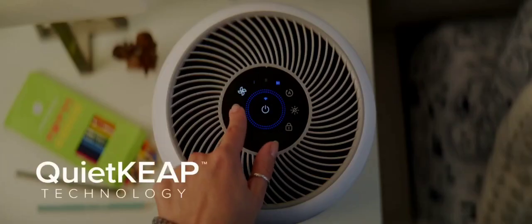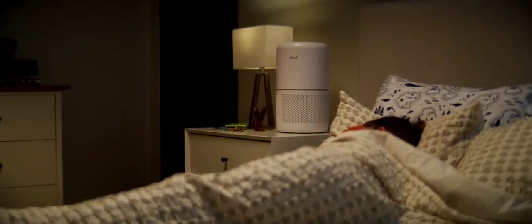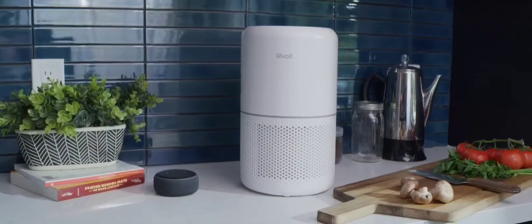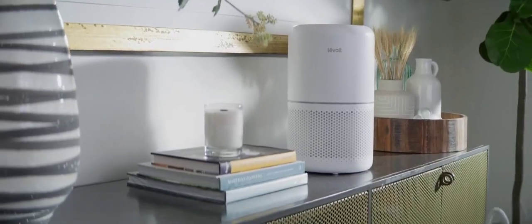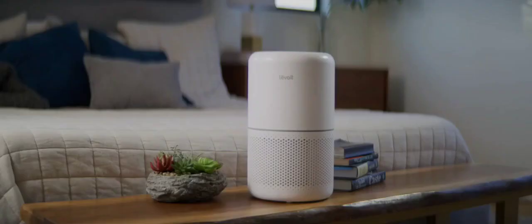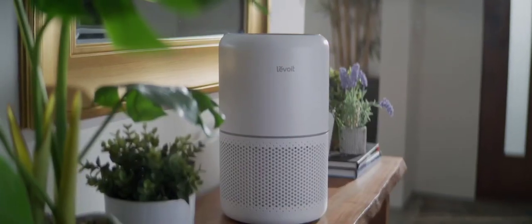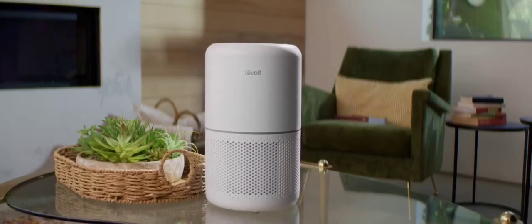When it's time for bed, sleep mode will keep your air clean throughout the night without being seen or heard. With smart controls, an elegant design, and uncompromising filtration, the Core 300S gives you complete control over your air so you can breathe easy and focus on what matters most.